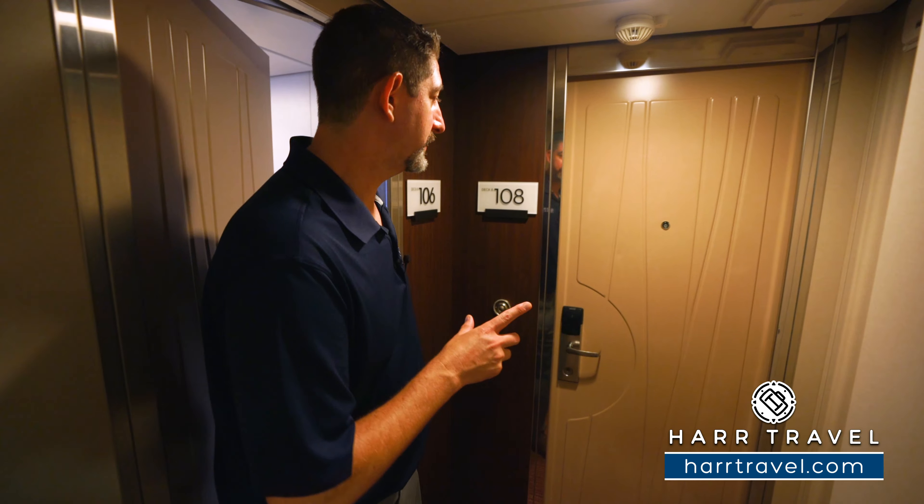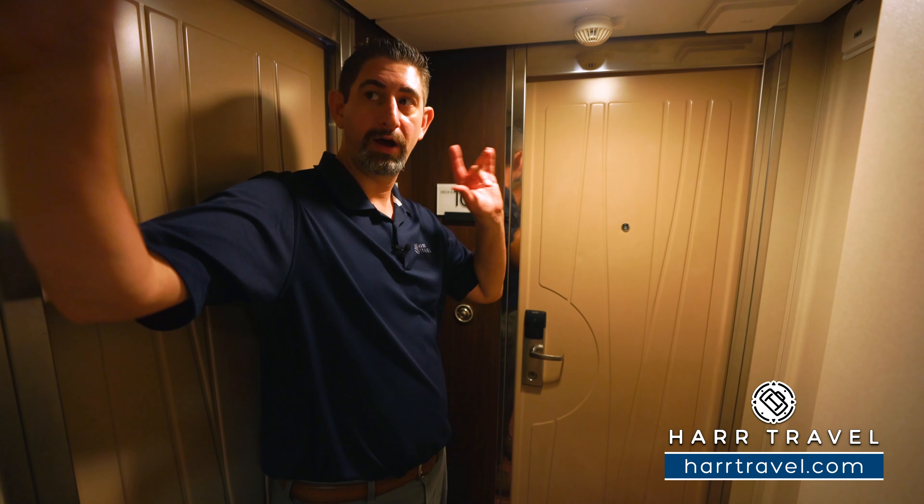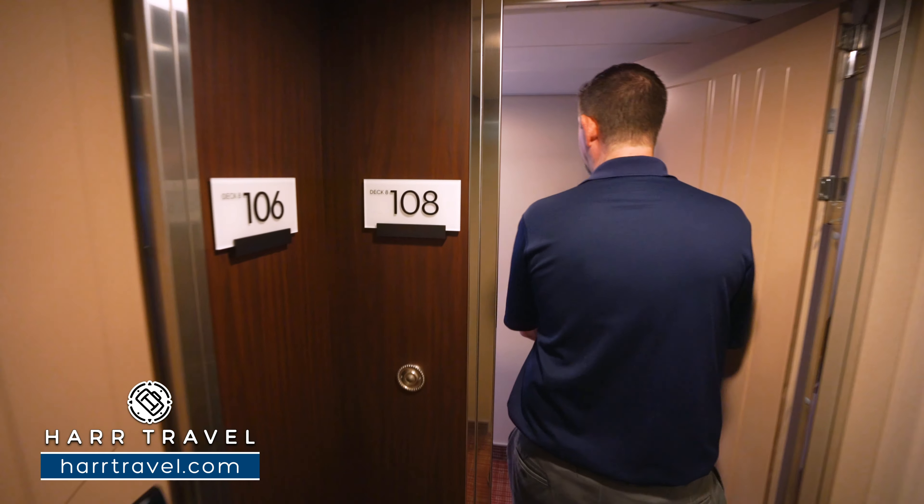Now the room that would combine with this is on deck seven and eight on the front corners of the ship. Of course you can book those right on the website if you'd like, and you can come right through here. Now we're going to head into the family stateroom.